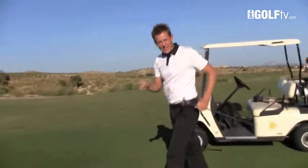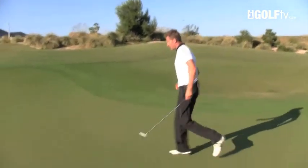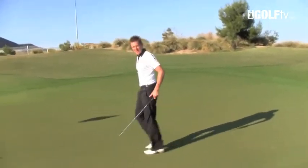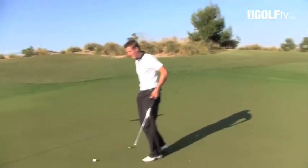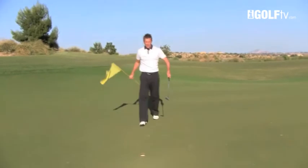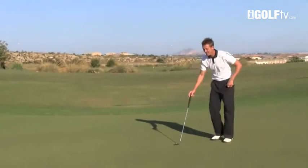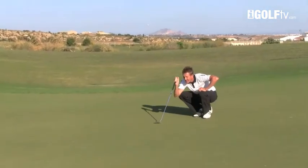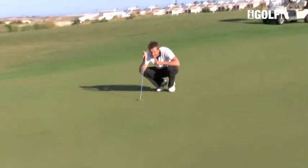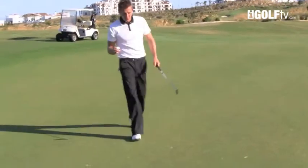So we'll walk down and try to knock in this eagle putt — watch how I go through my routine. I want you to learn from the things that I do. I've already repaired my pitch mark. I'd come behind the putt now. I tend to read the putt pretty much only from behind unless there are some real major breaks. I look at this putt and it's just inside the right edge, so I've really got no problem to go ahead and knock this in.